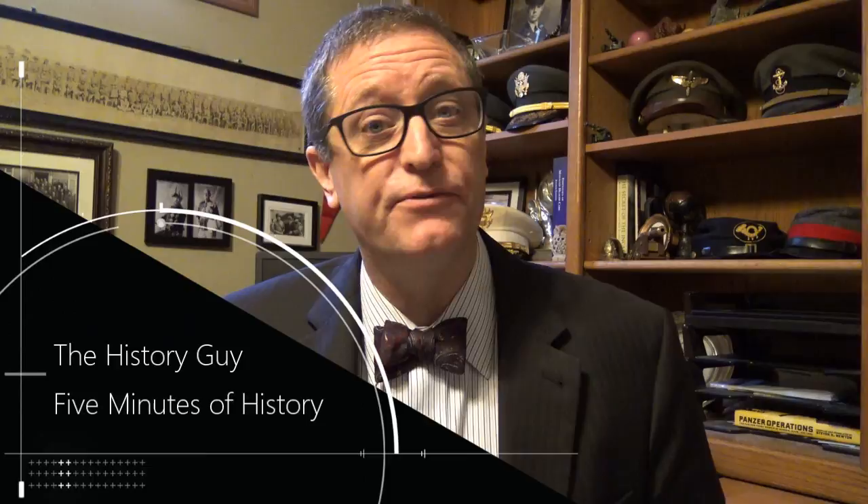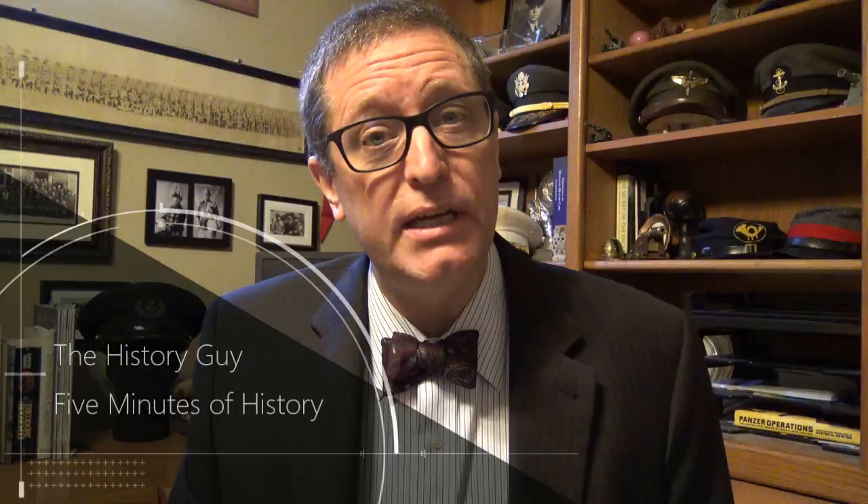I'm the History Guy. I hope you enjoyed today's edition of my series Five Minutes of History — Short Snippets of Forgotten History, five to ten minutes long. If you did enjoy it, please click the like button. If you have any questions or comments, write them in the comment section and I will be happy to respond. And if you want five more minutes of history, all you need to do is click the subscribe button.